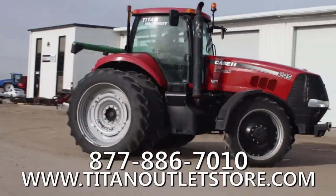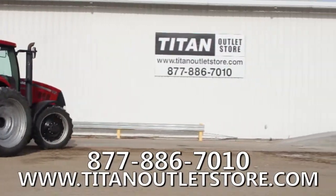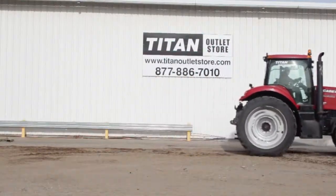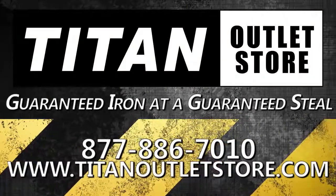Thank you for viewing this Case IH MX245. If you're interested in this tractor and would like more information, give us a call at 877-886-7010 or visit our website at TitanOutletStore.com. Titan Outlet Store — Guaranteed Iron and a Guaranteed Steel.